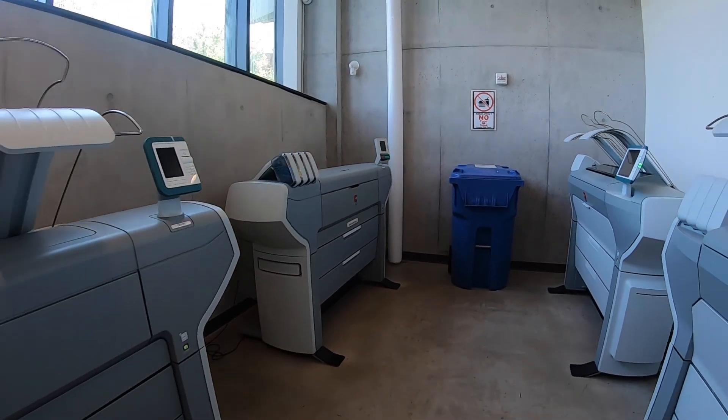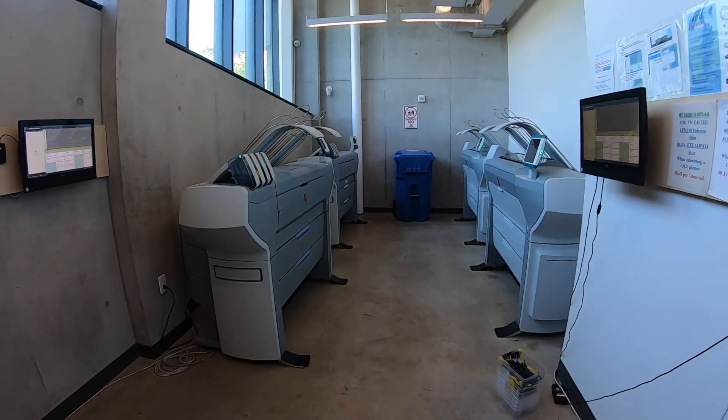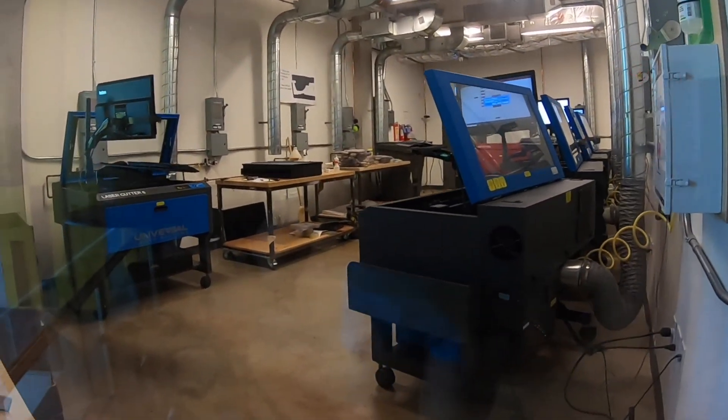MFC students now have access to a complete IT team with a wide array of computing facilities offering photography and audio-visual resources, printers, plotters, photocopiers and scanners, LCD screens, and relevant software.